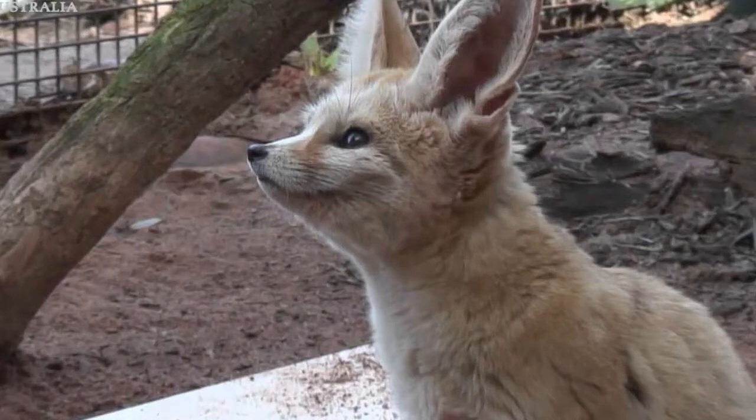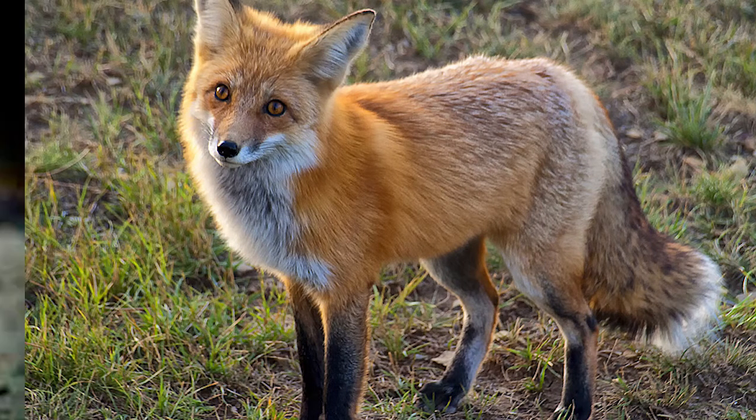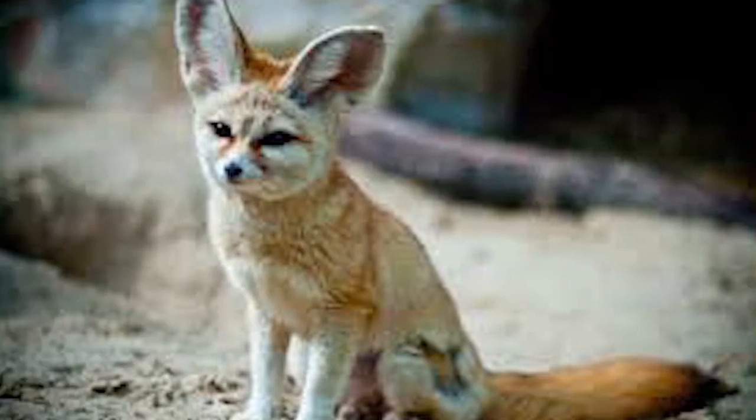They have a small body, large ears, and they look very different from the usual foxes. Fennec fox is the cutest animal I have ever seen. Since that time, I wanted to know more about them, so I decided to research about them more.